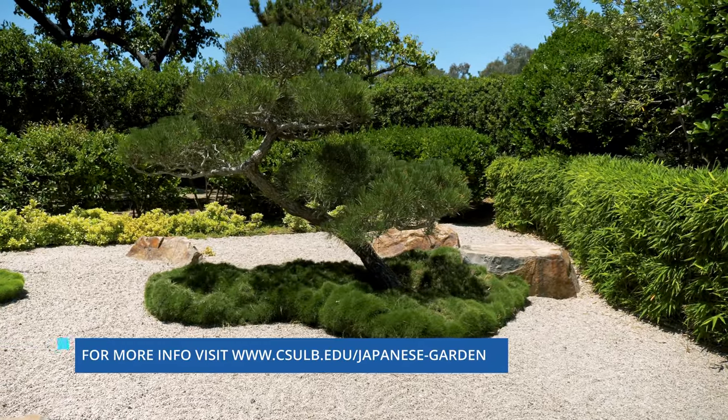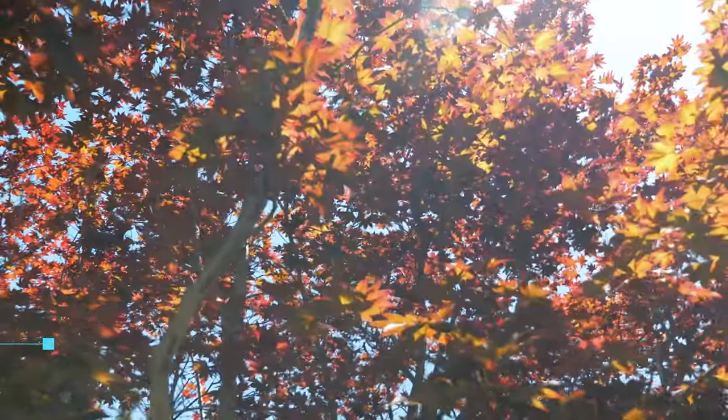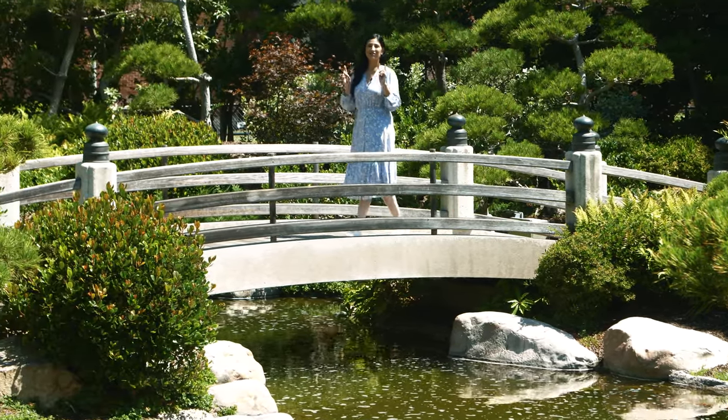For more information about the garden or to make a reservation to visit, go to csulb.edu/japanese-garden. Thank you so much for watching Around Long Beach here at the Earl Burns Miller Japanese Garden. I'm Nadia Gill, and we'll see you next time.